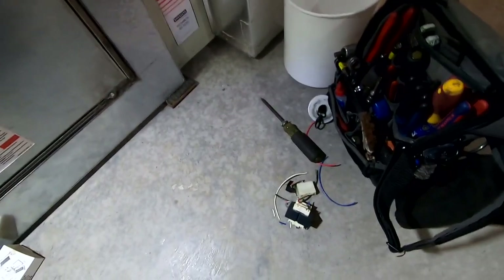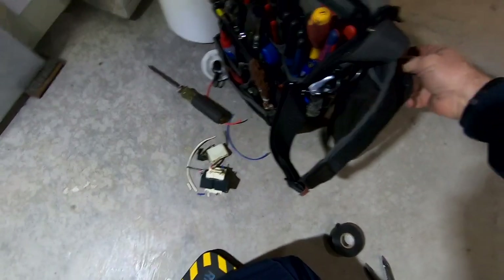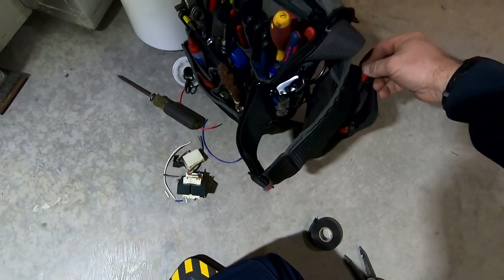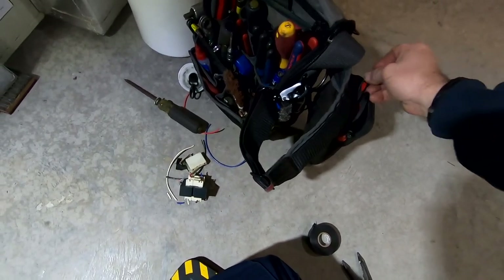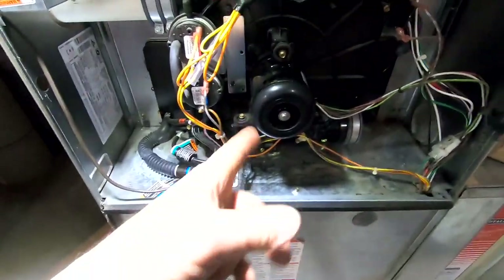I'm trying to make these videos to help out some of the young guys. We have apprentices who started with our own company and we're going to use these to train them, because you can't always have them with you. Our draft motor just came on.